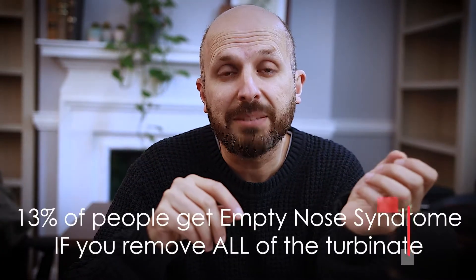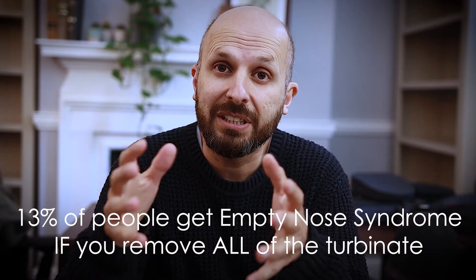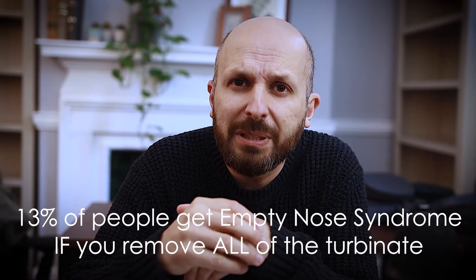The only problem is that when you remove the inferior turbinates, 13% of people started getting something known as empty nose syndrome. When you looked into people's noses you'd see this big open space with loads of room for air to breathe through, but patients were coming back and saying, I can't breathe through my nose, it doesn't feel right, it feels hot and stuffy and I feel blocked. And surgeons were saying, well your nose is open, why could you be saying that? It doesn't make any sense.